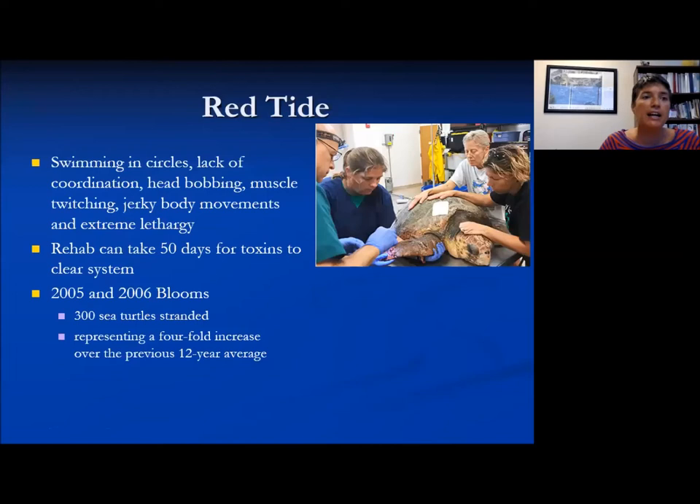How can you recognize that a sea turtle has been affected by red tide? If it appears to be acting out of the ordinary — swimming in circles, bobbing its head, twitching or jerky body movements — you can call the Florida Fish and Wildlife dispatch number. If you happen to see a turtle that seems compromised, call that number. They may not have all the resources to send someone out for every concern, but they will definitely take the information and respond as they're able.